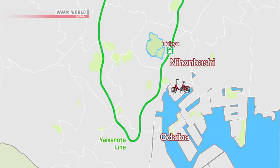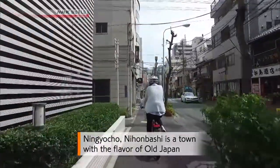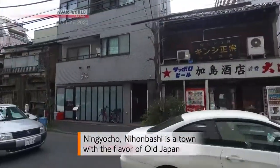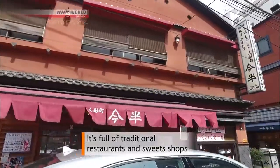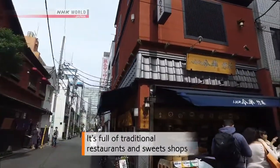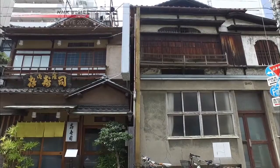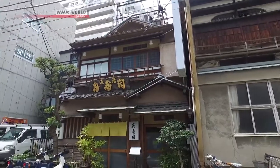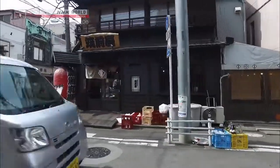After Odaiba, Winnie's next stop is the Nihonbashi area on the east side of Tokyo Station. You see that? It looks like really old architecture. I'm not sure how old this is — it looks like a sushi place. It's definitely something that you can't see when you're just driving on the big streets or commuting on the train.